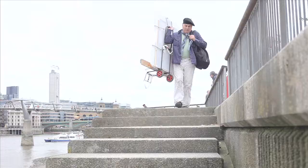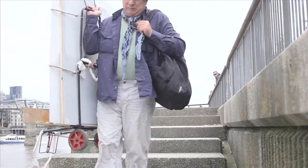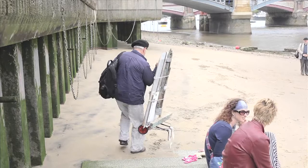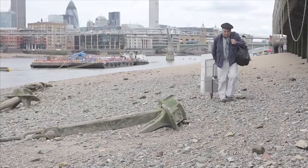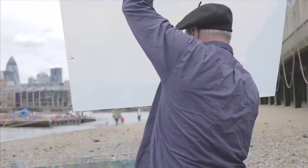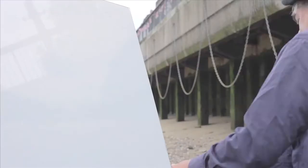I walked across the Millennium Bridge in front of the Tate Gallery and found a set of steps down to one of the little beaches on the side of the Thames that happens when the tide is out. I walked along and found an old anchor, which sort of encapsulates the past history of the Thames of the big boats. I set up my easel and painted from that particular point with the anchor in the foreground.